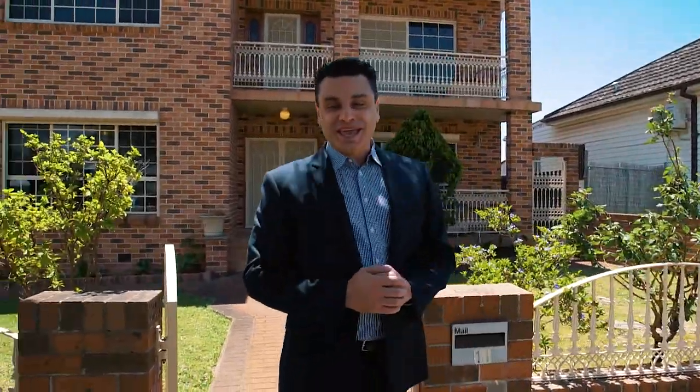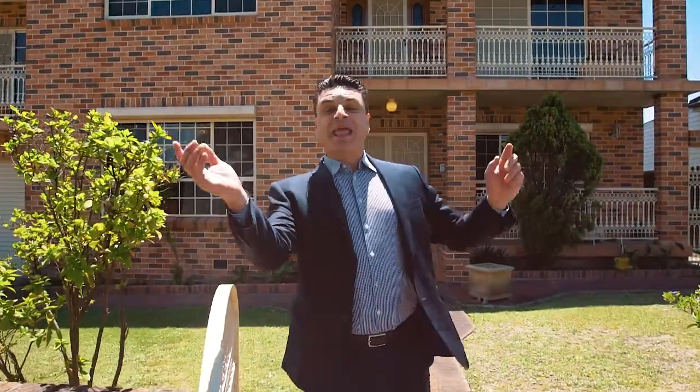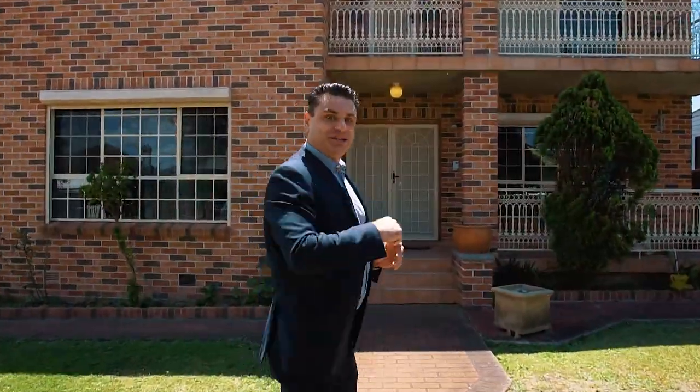Built by this family and for this family, 11 Murray Street Lidcombe, solid full brick construction had everyone in mind. It caters to grandkids, kids, aunties, uncles — you name it. Everyone's welcome in this home. Come on in and check it out.